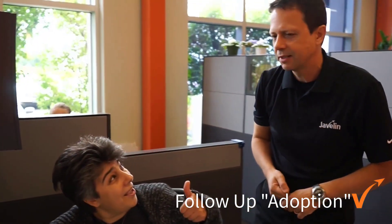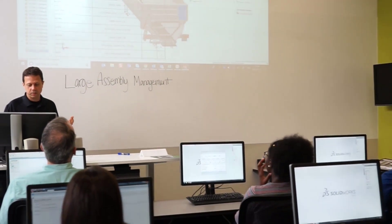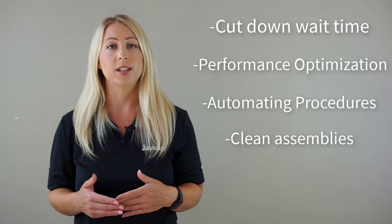This helps us create the best possible custom solutions to benefit your company. The service also incorporates one-on-one mentoring and team collaboration. When partnering your team with ours, we will dramatically improve your productivity and workflow by cutting down waiting times, optimizing SOLIDWORKS performance, automating procedures, cleaning dirty assemblies, and more.